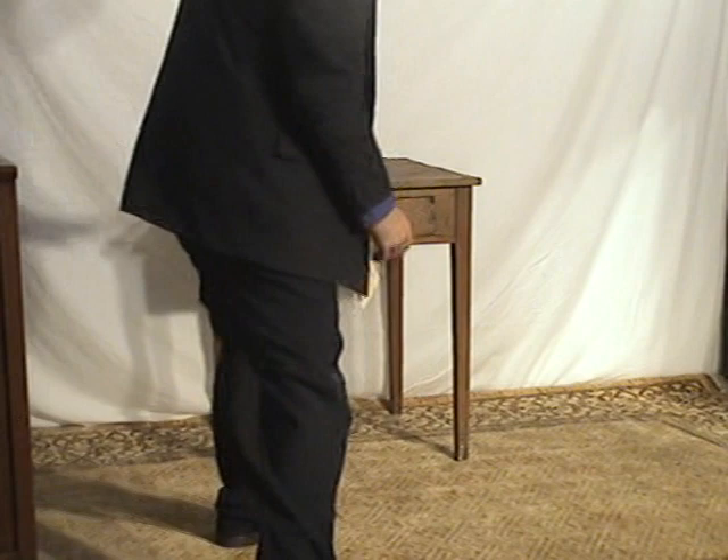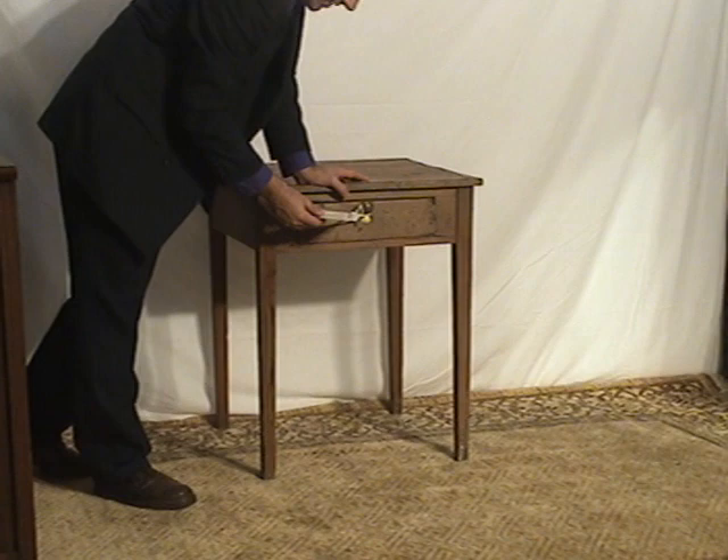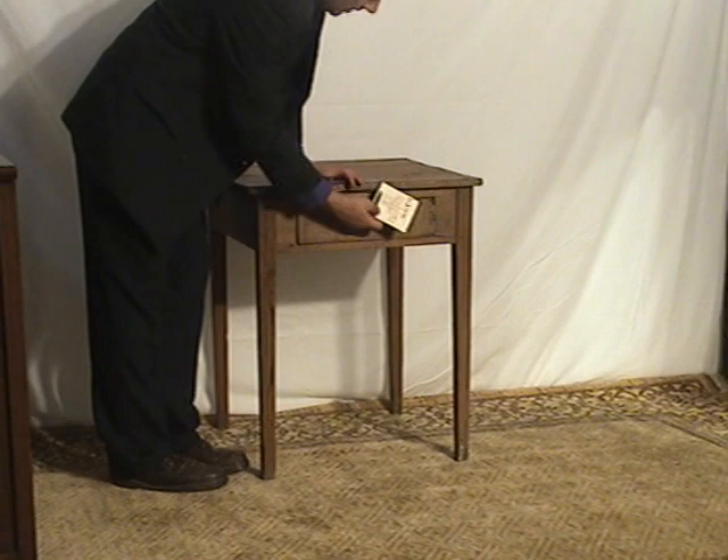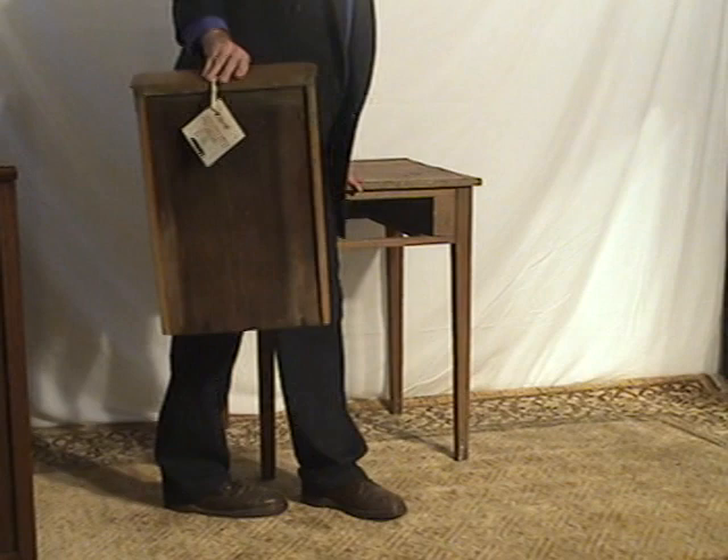It's considered a Hepplewhite style. One-drawer stand with — you can see some traces of green paint in it, here, here, here. And it's very much a country Hepplewhite. It's one very large, long and deep drawer.